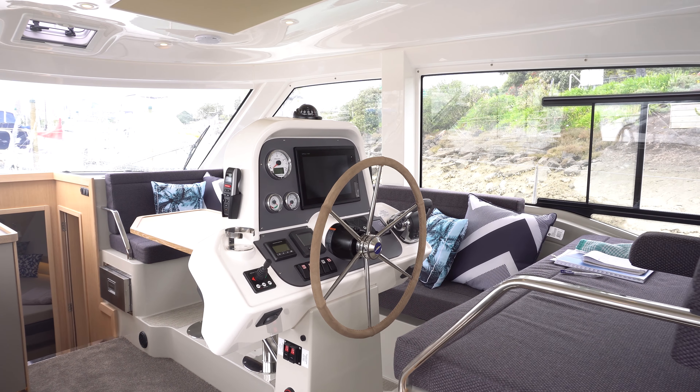The E40 is available in a number of different configurations. This particular one is set up with two aft cabins — you can actually have it as one large master suite. The current configuration has two almost identical double berths. This one's a little larger in terms of the hanging locker, but they are very spacious and very comfortable cabins.